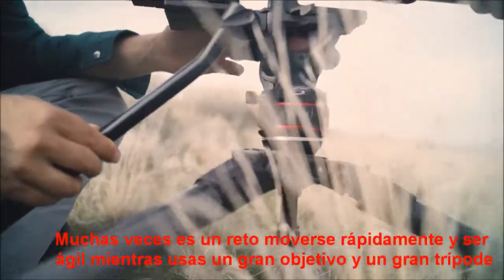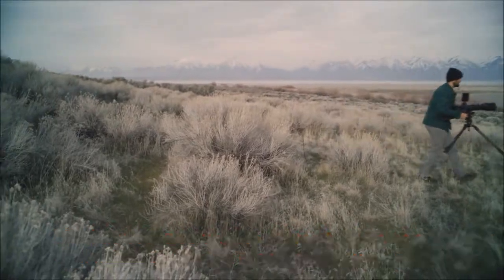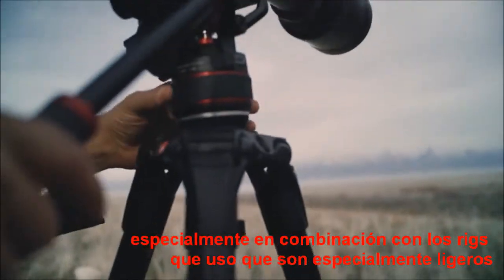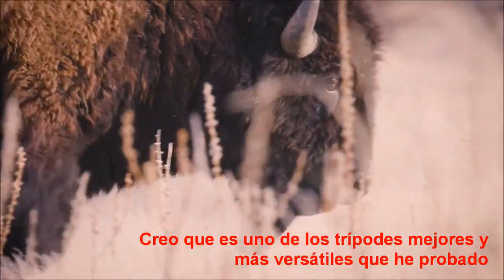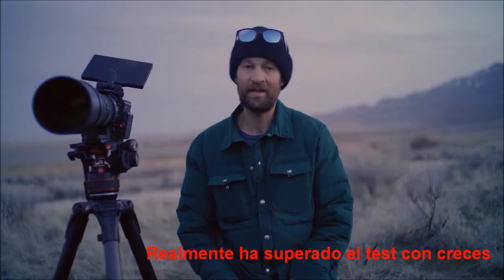It's really a challenge sometimes to move as quickly as you want and be nimble with a big lens and a big tripod, but I could get away with this instead of a really giant tripod, especially for the lighter weight RED camera rigs that I use. I think it's just one of the best, most versatile tripods in my quiver. It really passed the test here today with flying colors.